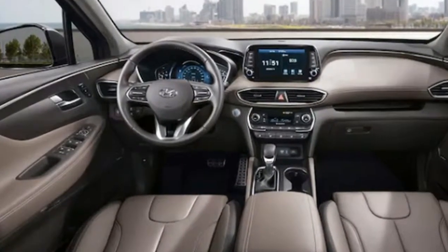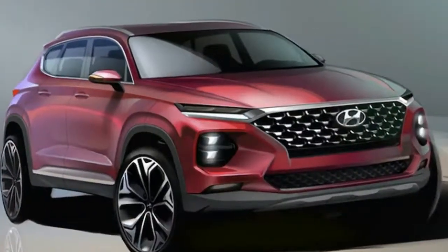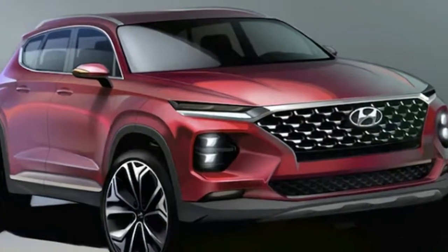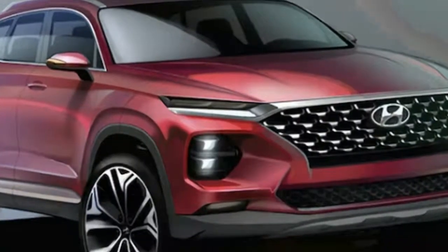Although it doesn't appear to have all the Kona's body cladding, the new Santa Fe features a similar twin headlight design and cascading grille. A silver bar connects the grille to the headlights, giving it a more premium feel over its smaller sibling.